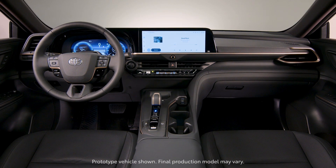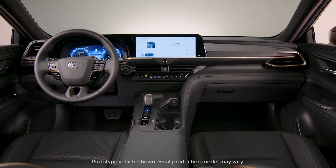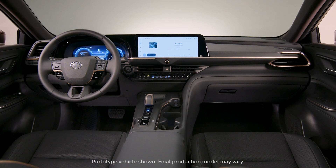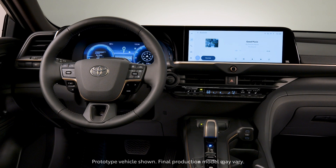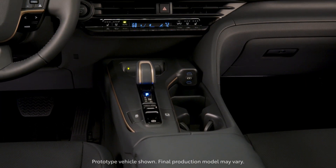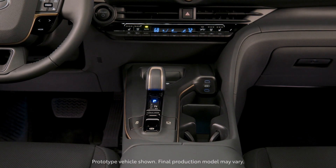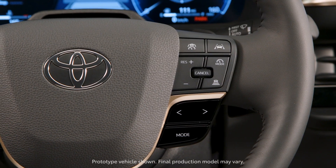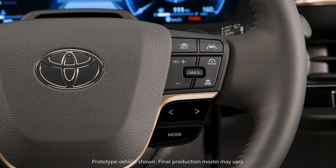Looking at the interior shots of the new Crown, there are a lot of similarities. It has a 12-inch display with the Toyota Multimedia System, which is essentially the same as the Lexus interface. The dash is full LCD with no physical gauges or lights — everything is a screen, which is different from the RX. The shift knob and controls appear to come from the same parts bin and look very similar. There is also a Qi wireless charger, though the design differs slightly, and climate settings remain in physical buttons.